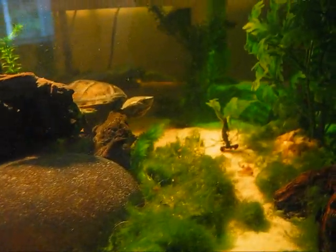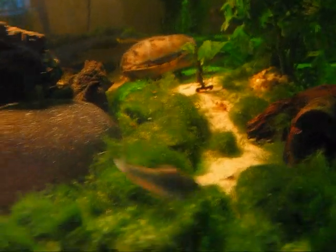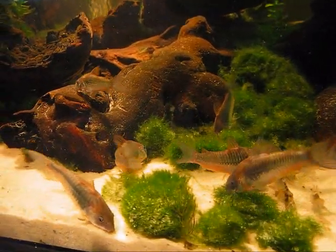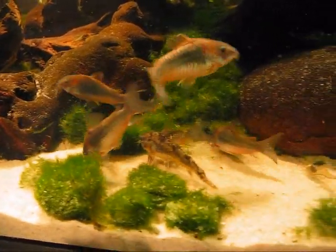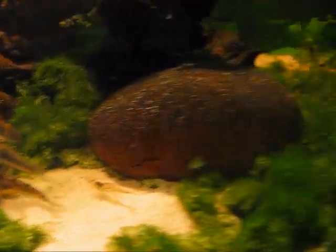Catfish are a lot of fun to watch. They're a real busy little fish. That's Carolina, the little female musk turtle in the background there. And that's about it — hope you enjoyed the video.